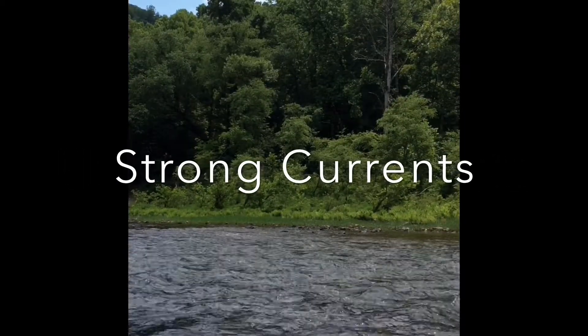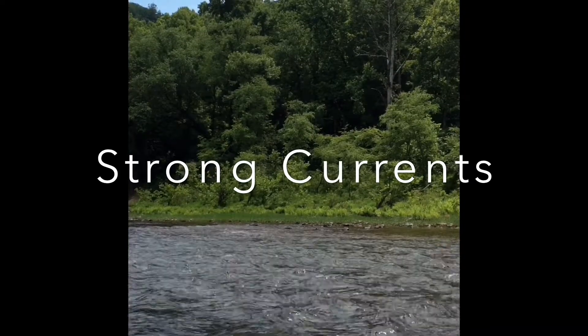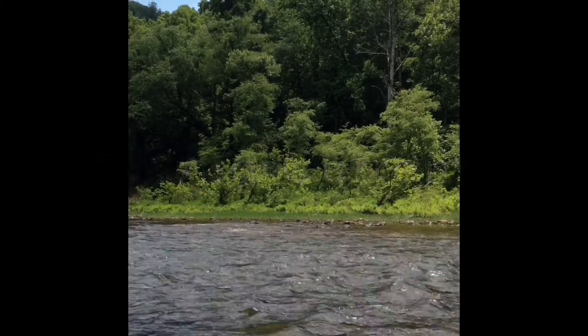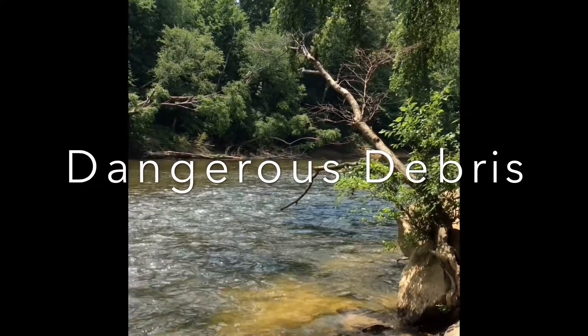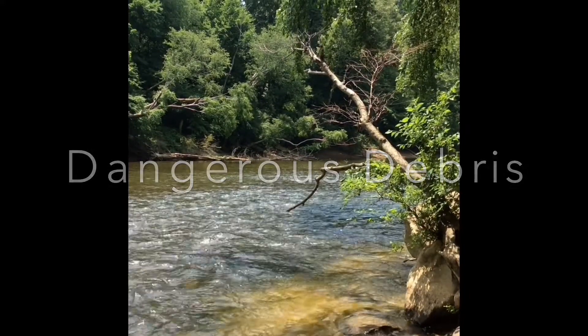Be aware of fast moving currents and rapids like this. Even in shallow water where you can see the bottom of the ground, the rocks are slippery and can create a hazard while walking through. Another thing to look out for is underwater obstacles such as rocks and debris and also downed vegetation that you could potentially get caught up in.